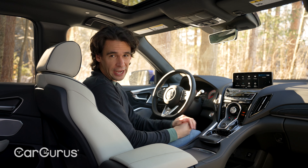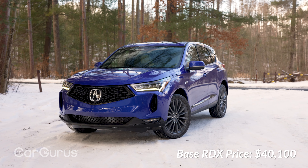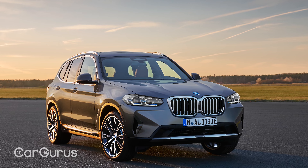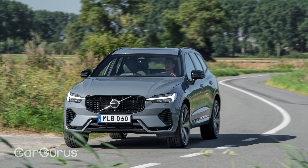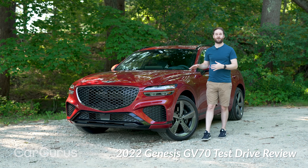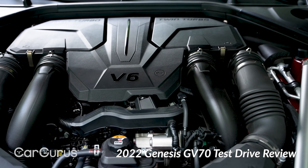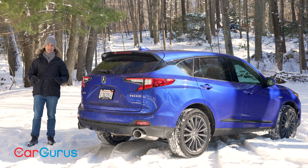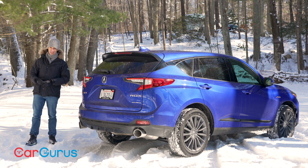The 2022 RDX starts at $40,100 and maxes out like my test car at $53,645 with destination and the extra charge paint. Among the BMW X3, Audi Q5, and Mercedes GLC, it's a tremendous value. Against the Volvo XC60, Lexus NX, or Infiniti QX50, it stacks up well and drives better than all of them. The Genesis GV70 is the one car that beats the RDX by a wider measure, especially with its larger V6 engine and fancy style. But if you're choosing the RDX, you're getting a solid value and a well-appointed car. The technology is impressive, and the powertrain and chassis are perfect in my mind.